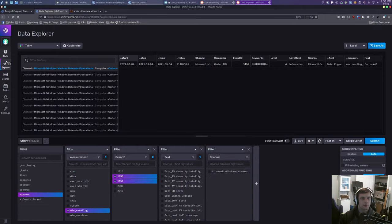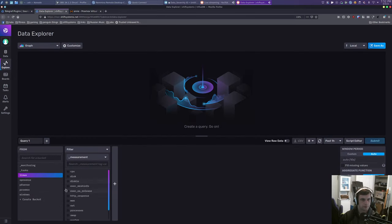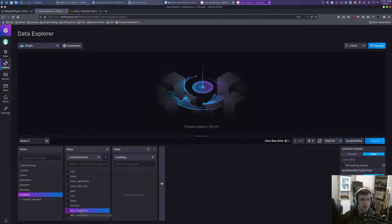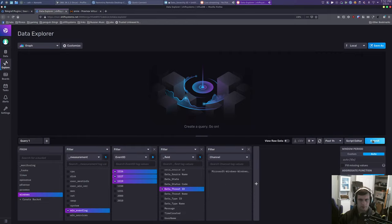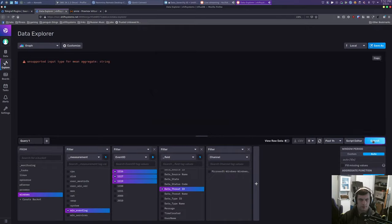Now we should be able to refresh this data. Under Windows, we should get some different event IDs now. We don't necessarily care about the channel — we care about event IDs, the spicy ones. Data thread ID shows up as a string though.